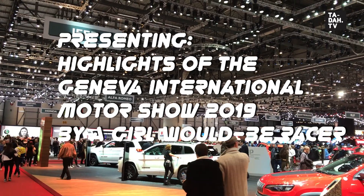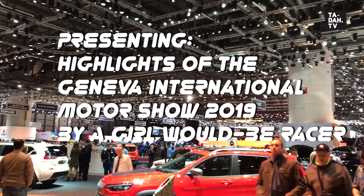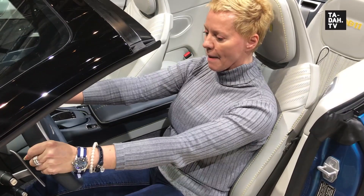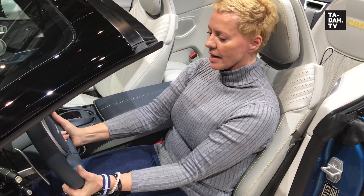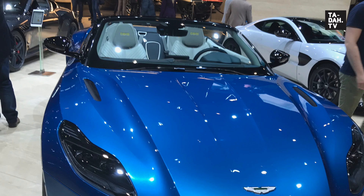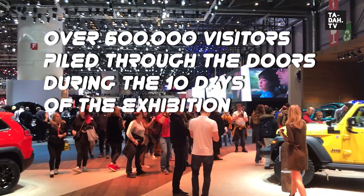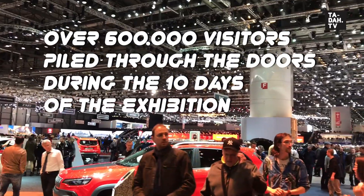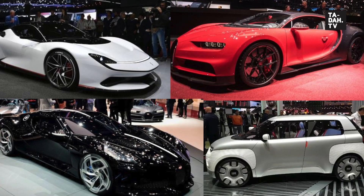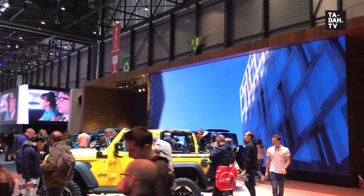Listen up petrol heads — we've just landed in Geneva, so sit down, strap in and get ready for some of the most incredible new motors on the planet. Welcome to the Geneva International Motor Show. I'm Claudia Piper and I'm on the lookout for a car that would excite a would-be girl racer like me, who is after an outstanding experience all-round, not just a heavy bonnet. The show had 151 European and world debuts but I'm looking for a car that really excites me from more than just one perspective, so let's dive right into these halls of fame, smelling of rubber, glue and petrol.